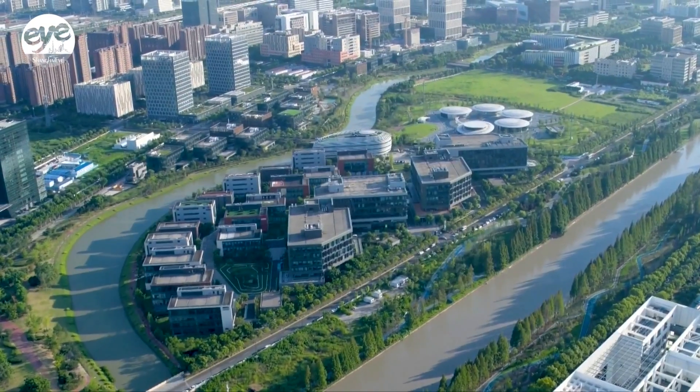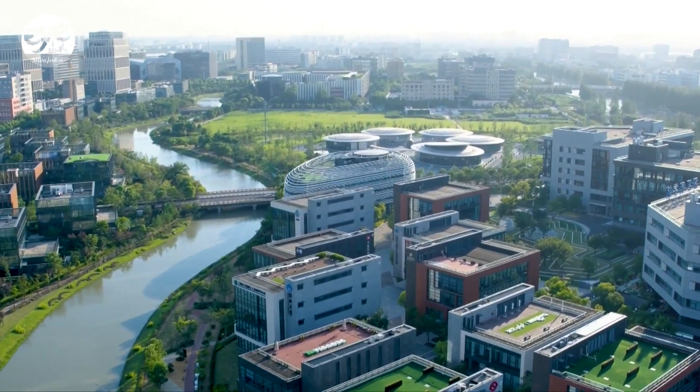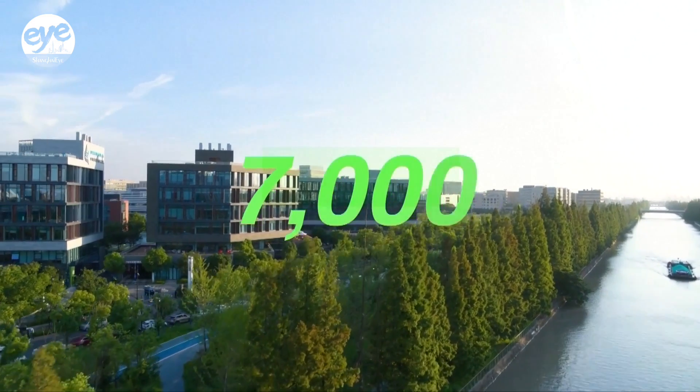All these technologies can be found on an artificial island in Shanghai called Zhangjiang AI Island. It covers an area equivalent to over nine soccer fields. There are over 100 AI companies and more than 7,000 researchers here.